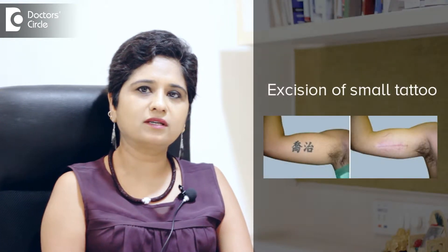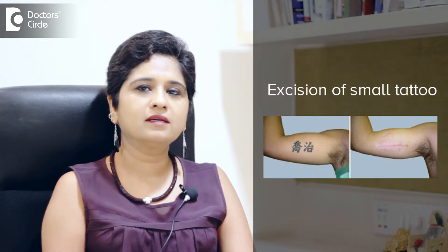Tattoos — if it is a small tattoo, it can simply be excised surgically and they'll have a single line, which I think they can live with. But if it's a big tattoo that cannot be excised, you'll need a grafting of the skin, which may not look like normal skin.